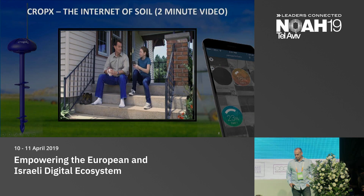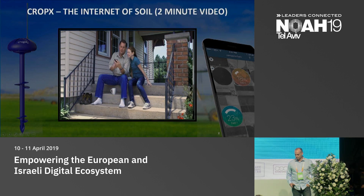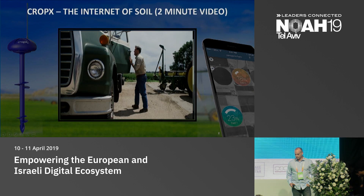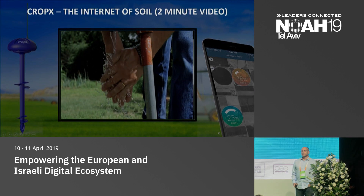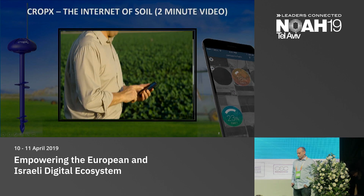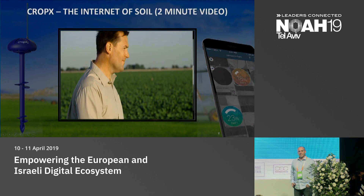Hey, Dad, the field's texting you! Yes, you can now tend to your field anywhere, anytime. Rest easy while CropX monitors your field and optimizes crop yields. Skeptical? Try it on just one pivot and see for yourself.